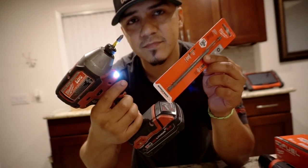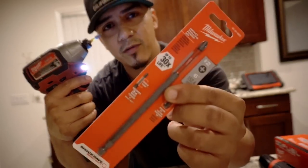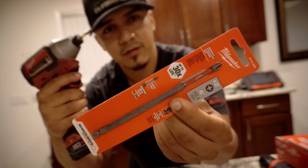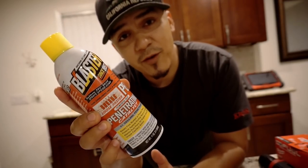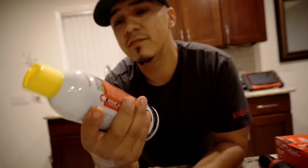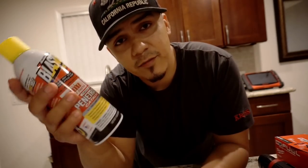I also got this little Milwaukee drill extension for my impact — sometimes you're gonna need that long reach. This right here was like $5. I would recommend that you get one of these. I also got myself some PB Blaster because sometimes WD-40 starts disappearing around the shop. I got the cheapest one they had, it was like $3 or $4. I'm gonna keep this in my box — hopefully this doesn't disappear.